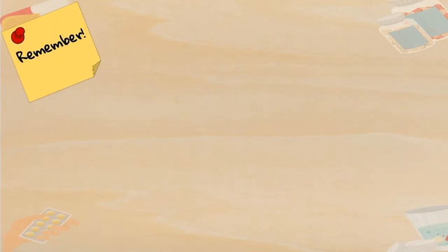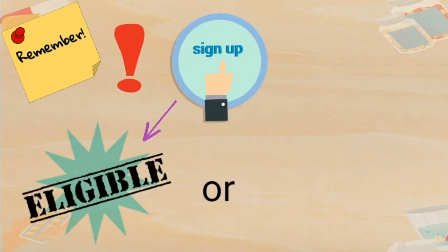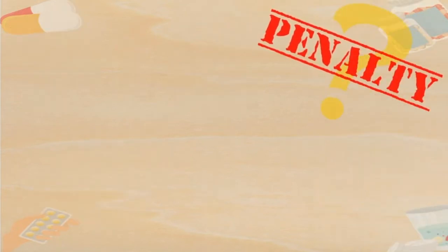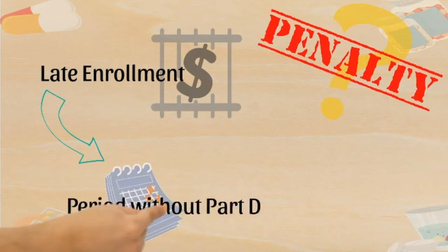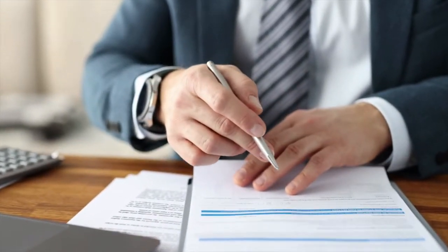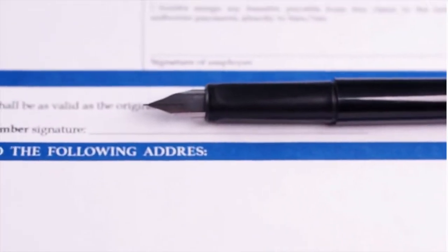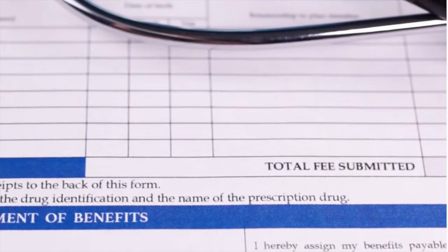Remember, if you are not enrolling in Medicare Part D, make sure you have credible prescription drug coverage that is as good as the Medicare Prescription Drug Benefit Standard. If you did not enroll for Medicare Part D when you were first eligible and did not have credible prescription drug coverage for 63 days in a row or longer, you may be subject to a late enrollment penalty if you enroll for Part D later.